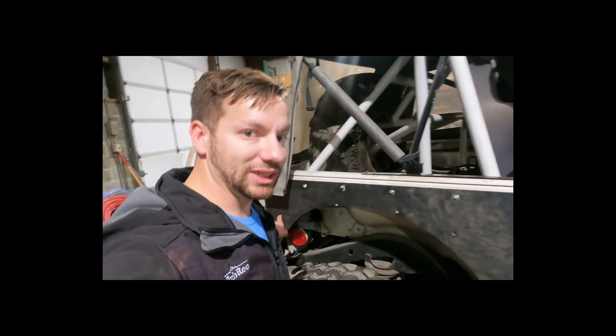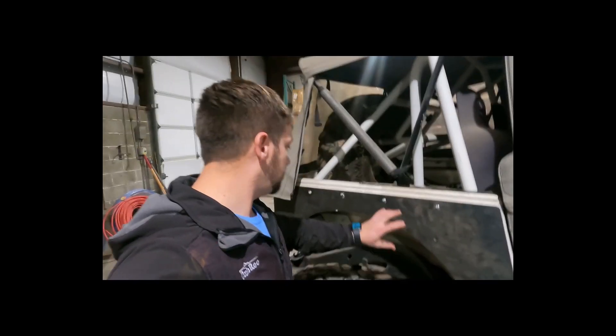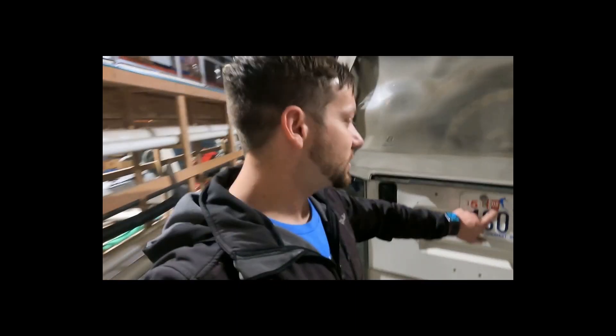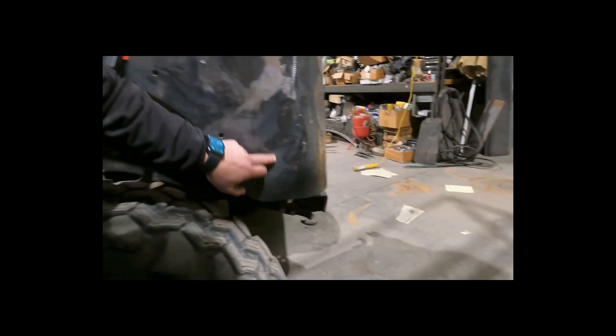None of this is even bolted to the Jeep. Once we do that, we've got to paint it. The tail lights are just sitting right here — there are no holes back here for the tail lights. This thing hasn't been registered since 2008. This fender we're going to have to cut right here just to clear the tire.